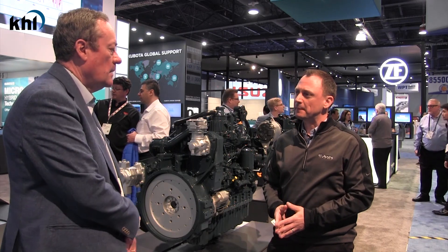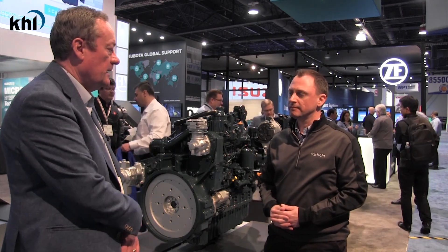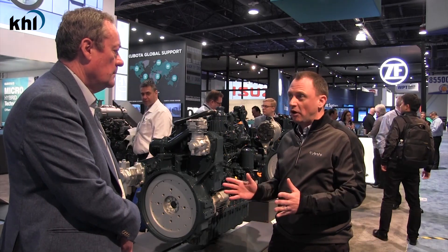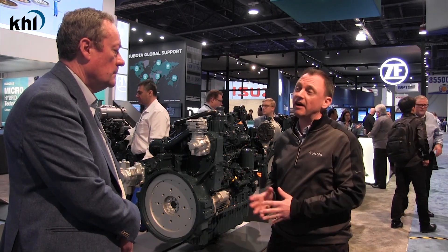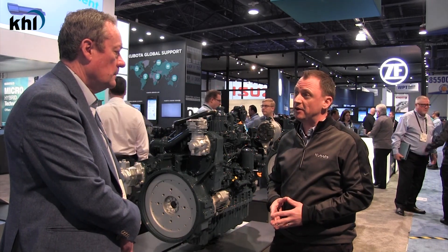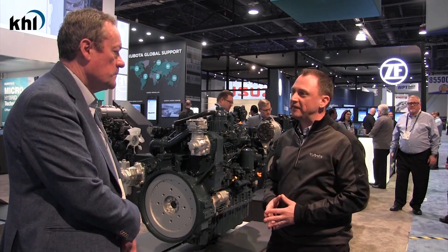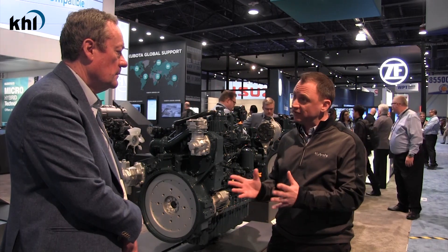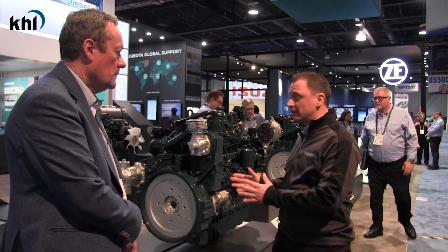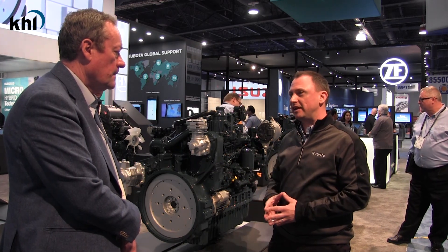And what would you describe as the main technical advantages that you offer with your products? From a technical key point, it is ultimately consistency in design and the architecture of the product. Particularly with the new S7509, it carries many common features from the other models within the Zero Nine series — the power takeoff positions and the size of the product itself in terms of the density and the footprint. That carries through the series.